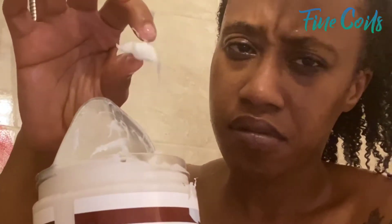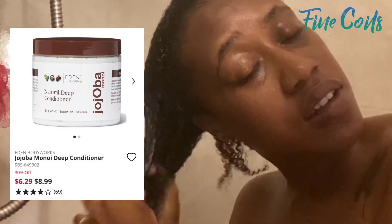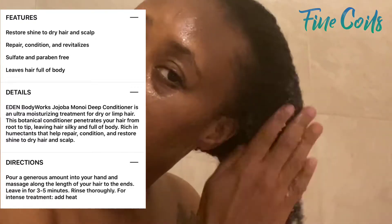I can see the definition — I saw it. So now for my deep conditioning, I'm going in with Eden's Body Works. This is the jojoba and monoi deep conditioner. It'll be linked below and the name will be up on screen. This stuff is thick — I had to dip my head in the water again to help with application. She is thick, baby!